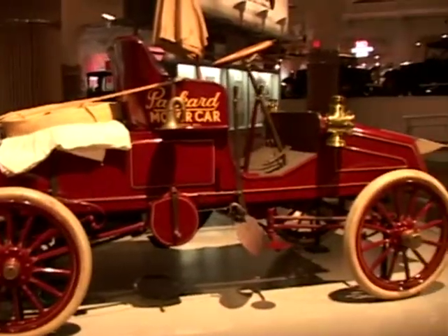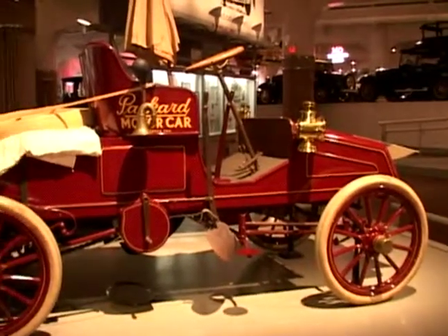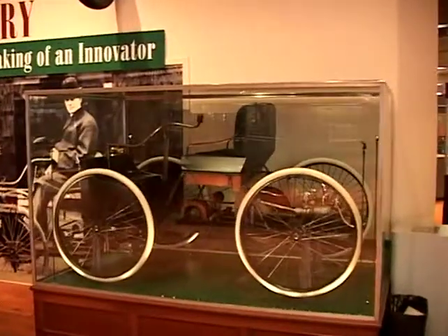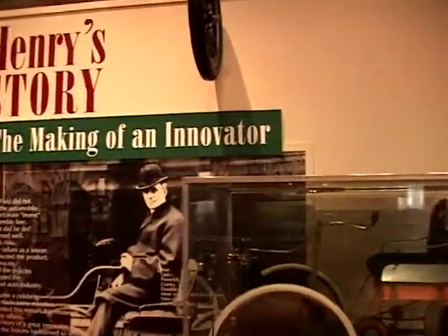Next to it is our Packard. That's one of the first cars that went across country — a 1903 Packard, Old Pacific. But over here is the car that started it all. This is Henry Ford's quadricycle.